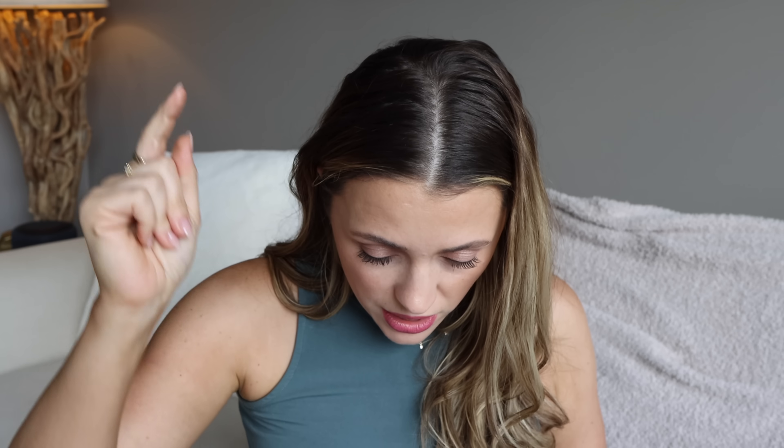I used up my beloved NARS Sheer Glow Foundation. If you are looking to splurge on a foundation that looks like skin — medium coverage, slightly glowy but nothing crazy — this is the one. I love it, I will repurchase it. I have the shade Yukon, which when I'm not self-tanning at all is a perfect match. Keep in mind the pump does not come with it, so you need to buy it separately — it's like six dollars.